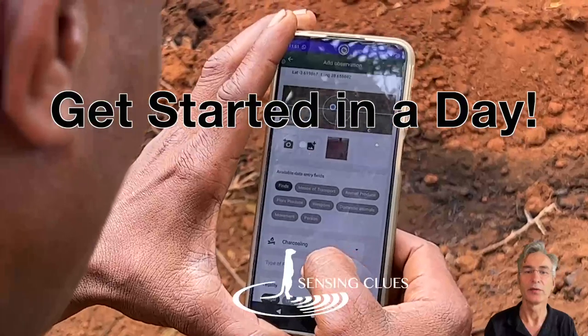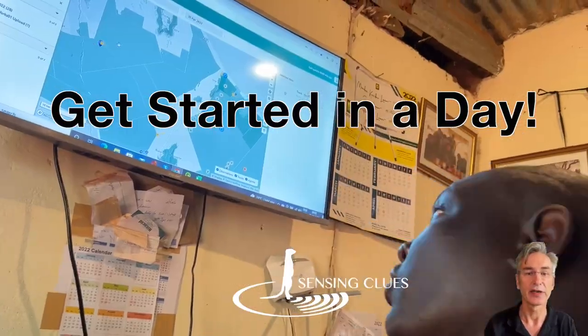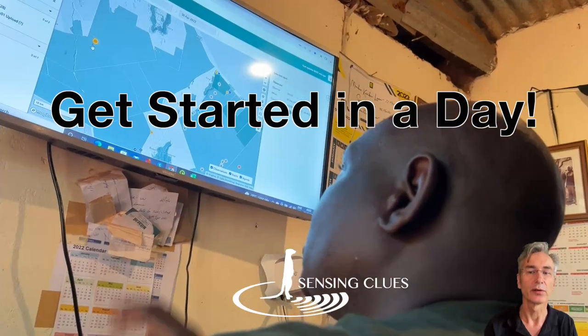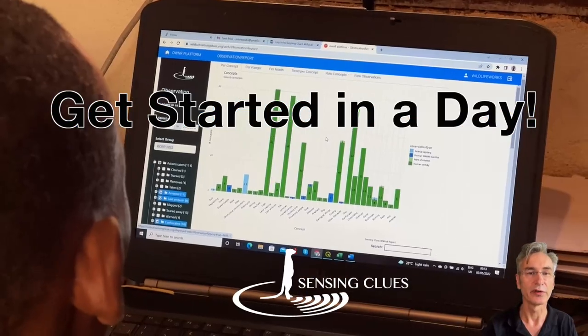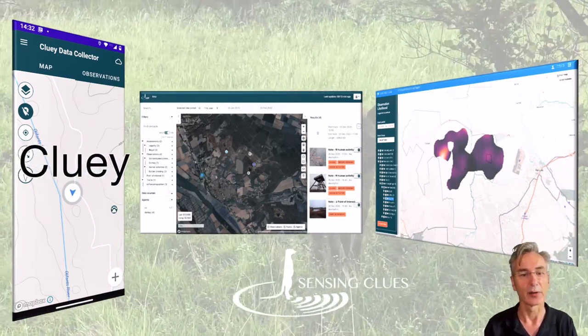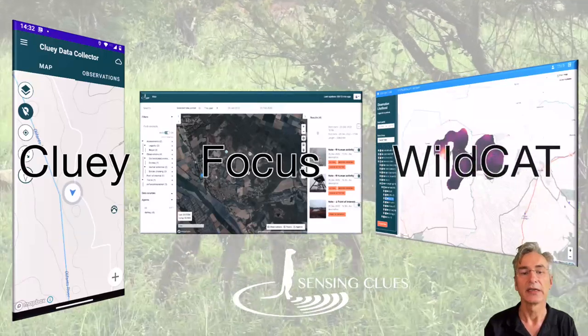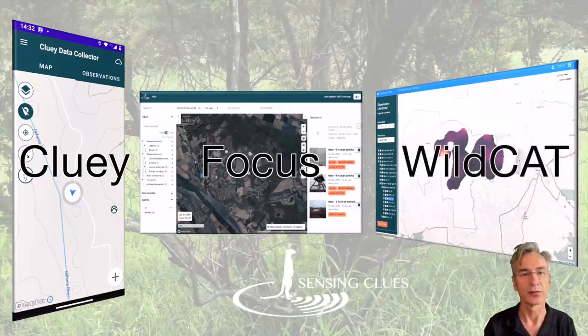In this video, we introduce you to the Get Started in a Day program, in which we demonstrate and explain the tools that you can use to support and improve your field operations. We introduce you to the Cluey data collector, the Focus data explorer for command centers, and Wildcat, the toolbox for advanced analytics.